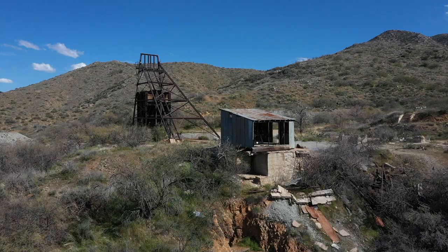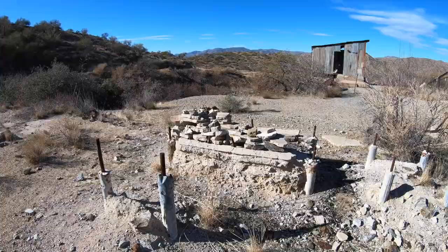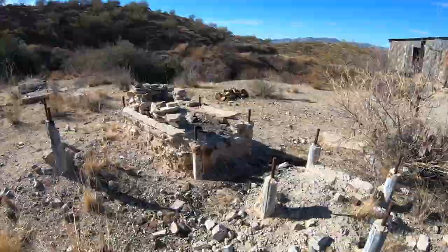So behind me is the Monte Cristo Mine, which I believe hit its peak around 1925. A number of people have tried to mine here over the years with varied success, but it's actually been abandoned for over 40 years now. Not much remains, but there are some foundations and other remnants here. I read that at one point, 2,500 people lived in this area — this camp or city, if you will.